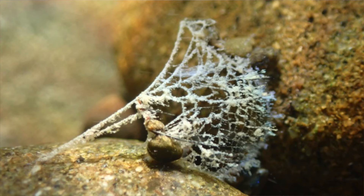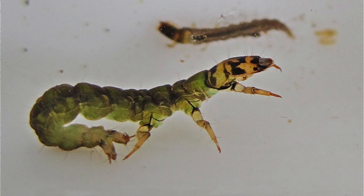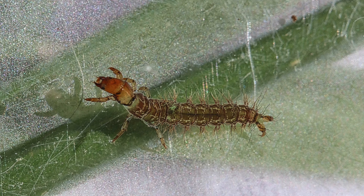But not all caddisflies build cases. Some spin nets out of silk. The net catches food like a spiderweb and also provides a little home for the caddisfly larva. Some caddisflies don't build cases or spin nets — they're just out there raw-dogging it, naked in the swirling currents of life.